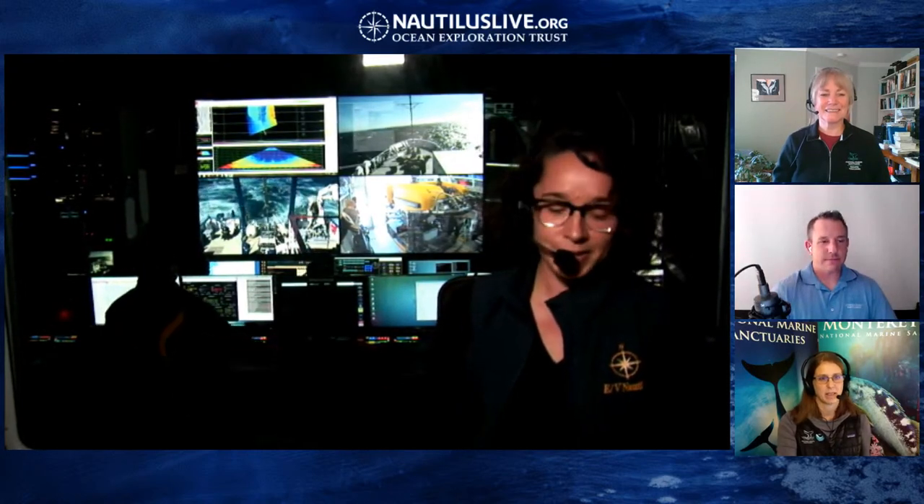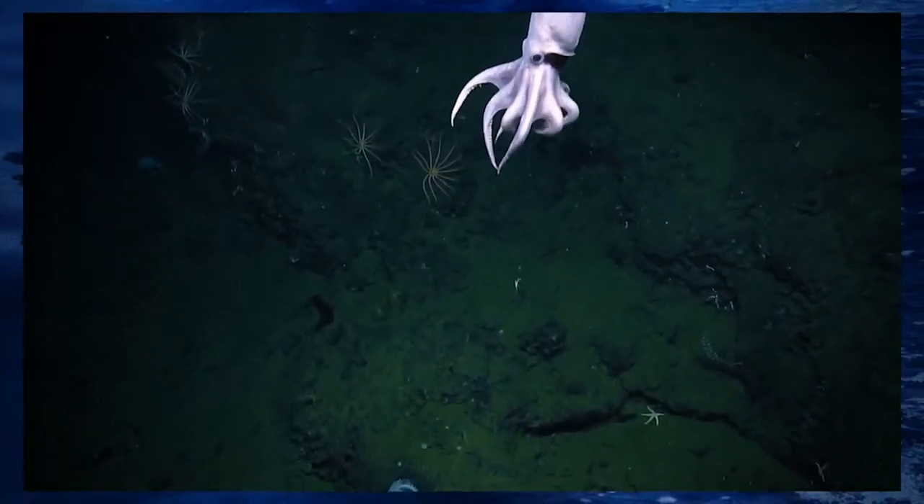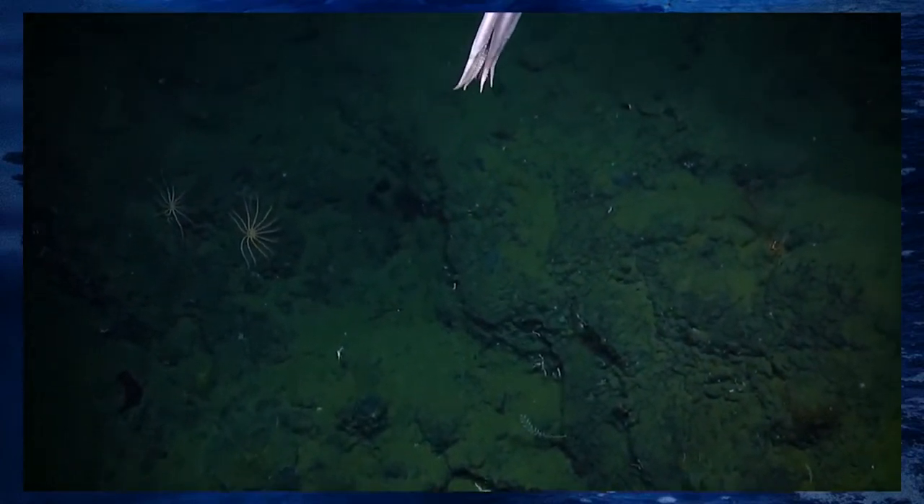Thank you so much to everyone for sharing inspiration and advice for the next generation of scientists, explorers, and engineers. The team will be streaming live this week and next in Monterey Bay National Marine Sanctuary. The next event is October 9th — all about corals in the dark with science manager Dr. Steve Voskovich and marine biologist Karina Fish. More information is available at nautiluslive.org. Thank you to all guests and we look forward to exploring with everyone at home.